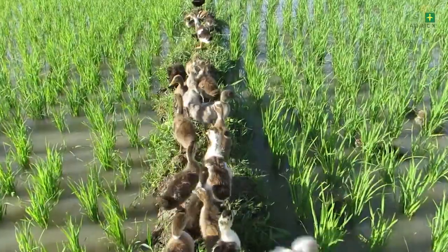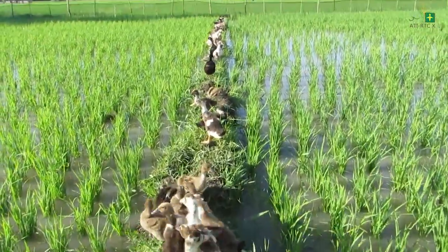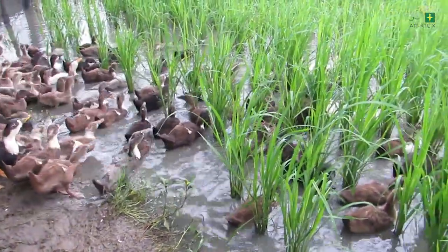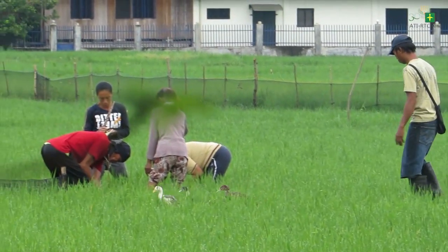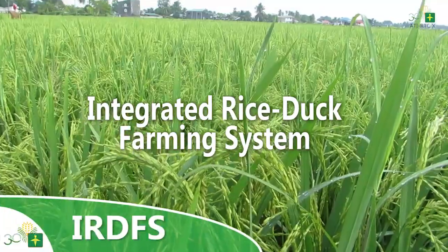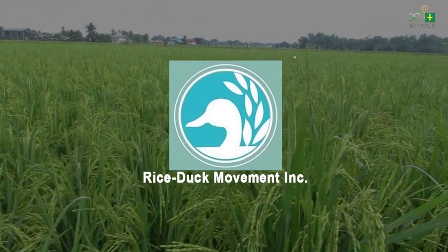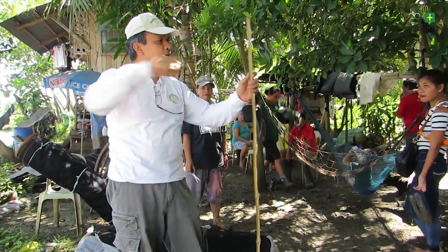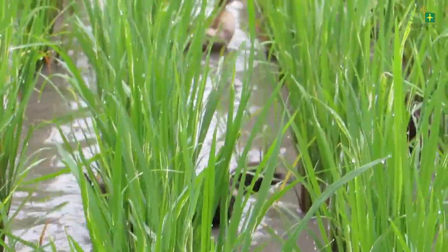Duck raising is a profitable livestock industry in the Philippines. It is the second largest poultry industry that provides farmers income through its eggs and meat products. There are many ways in raising ducks, one of which is through Integrated Rice-Duck Farming System or IRDFS. Based on field research findings from the Rice Duck Movement Incorporated or RDMI, a non-government organization who pioneered the system in the Philippines, integrating ducks in rice farming has been proven to increase yield.